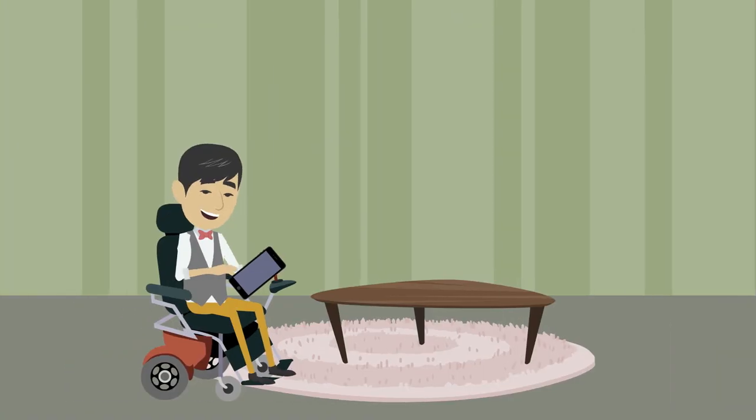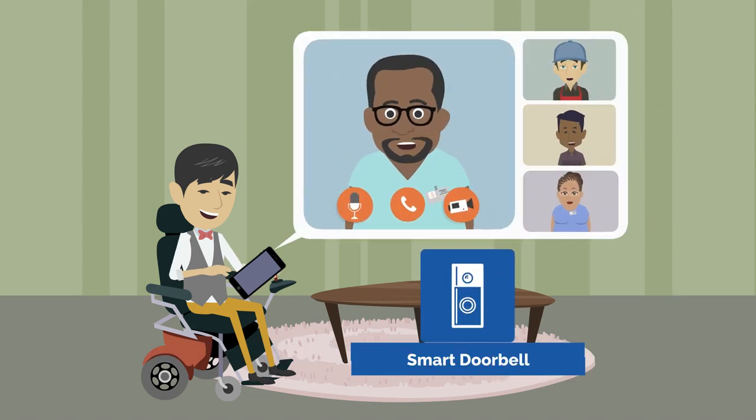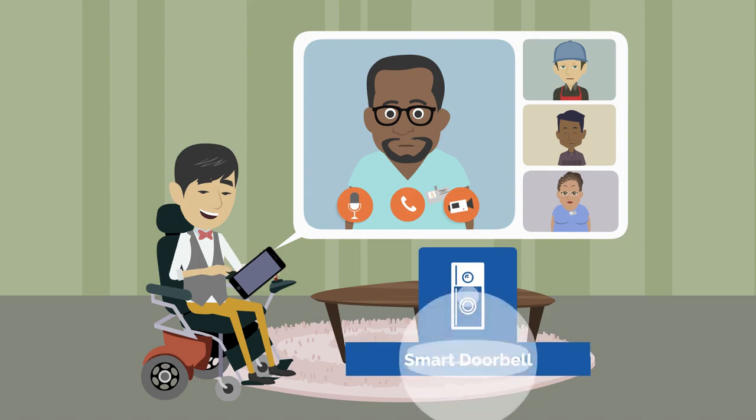However, John felt vulnerable and was concerned for his safety when unexpected visitors, delivery drivers, or substitute caregivers would show up at his door, as he had no way to see who was there before opening it. So he installed a smart doorbell, which allows John to not only see who's at the front door, but also talk to them from an app on his smartphone, to have control over who enters his home — all before he unlocks the door.